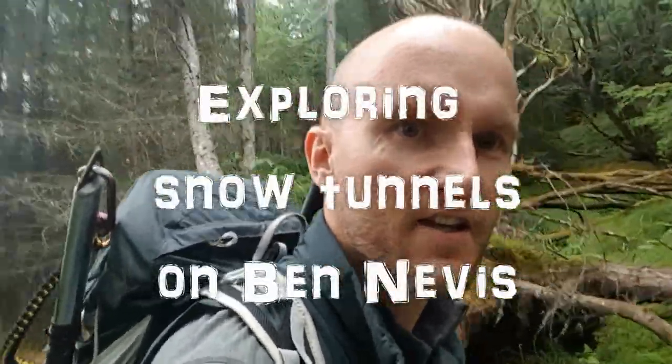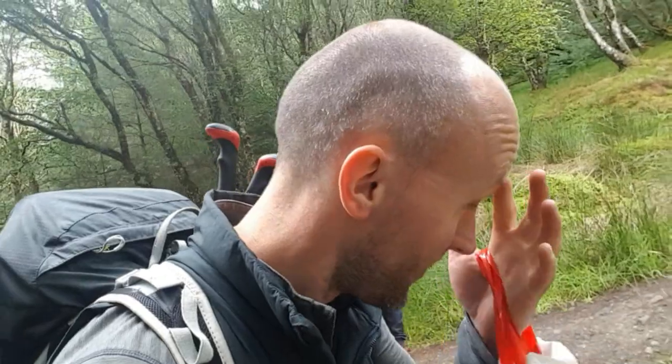If you're wondering why I've got an ice axe on my back in the middle of July, it's because it's something a bit different this weekend. We're staying in the CIC hut tonight and then tomorrow we're going to check out some snow patches and hopefully some snow tunnels. And then we might do Càrn Mòr Dearg if the weather's alright. It's a bit drizzly at the moment, so hopefully it'll be dry tomorrow.